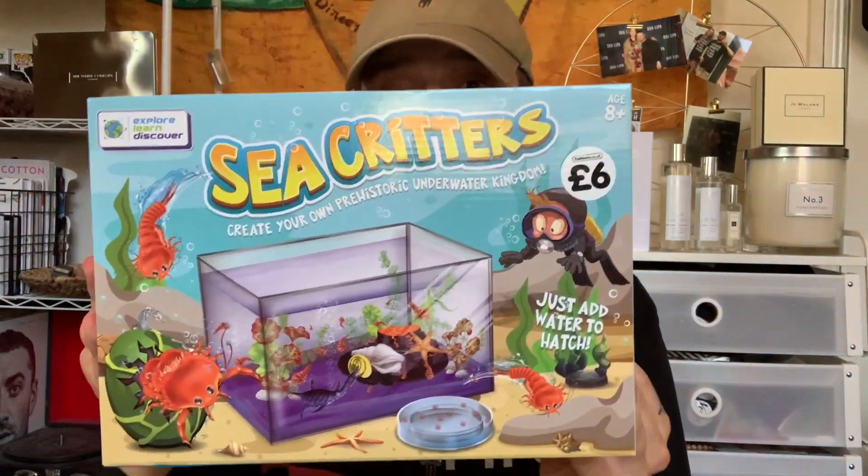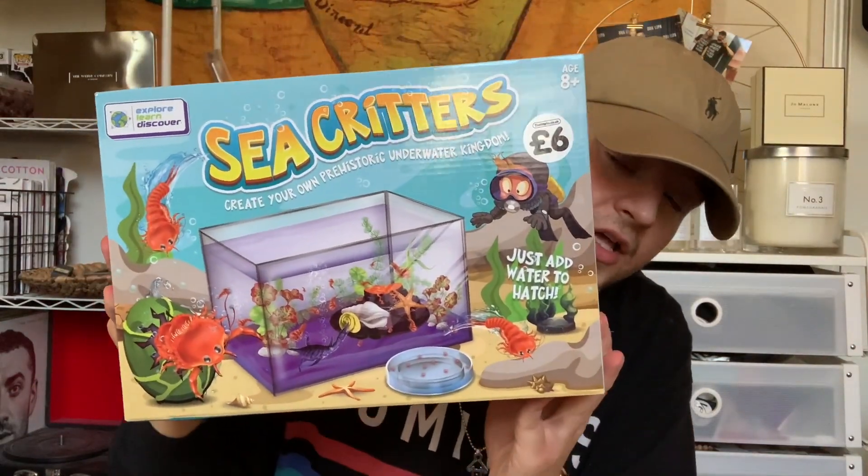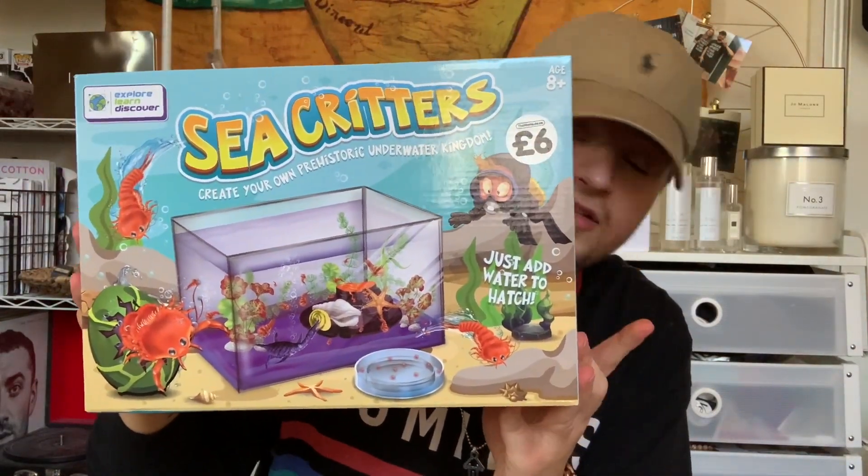It includes an underwater world aquarium, a hatchery chamber, a bag of prehistoric eggs, a bag of underwater sand, a plastic dinosaur scoop, a pipette, a magnifying glass, an underwater ornament, and step-by-step construction instructions. So at £6 that is an absolute bargain of a present.